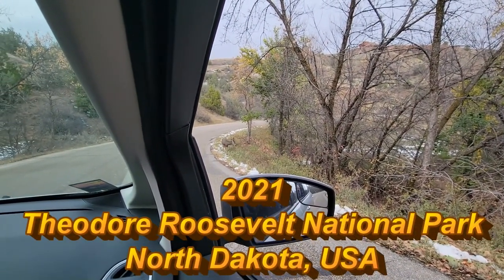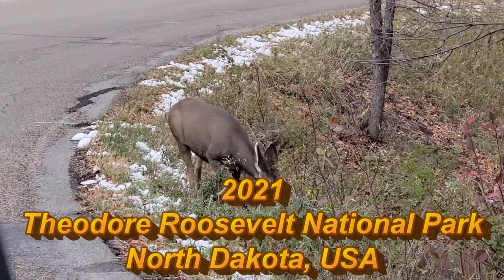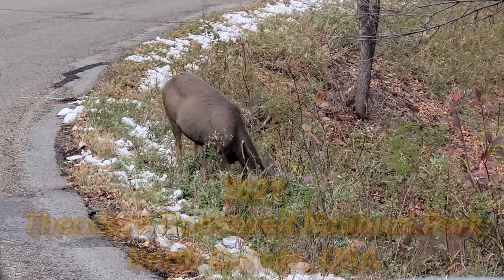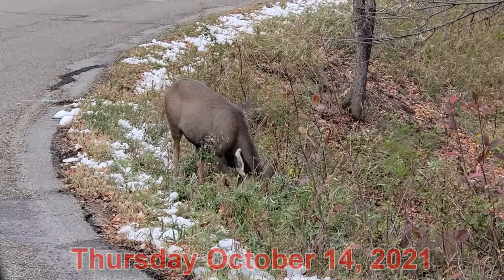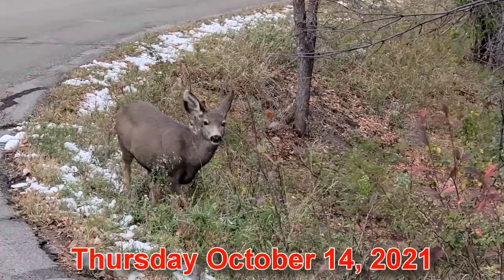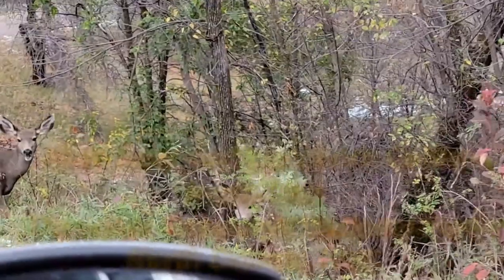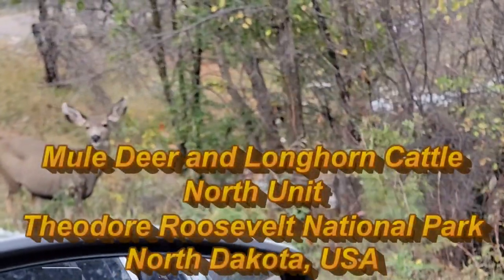There's a mule deer right next to the roe deer. You can pull by if you want. Oh, two of them. Three. Yeah, three.